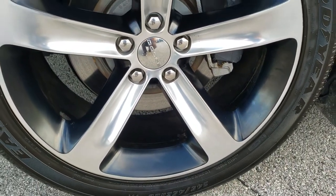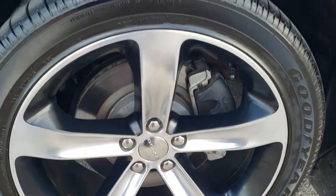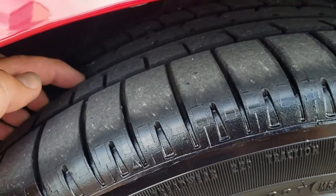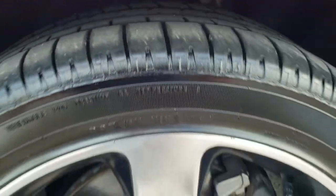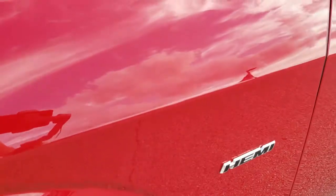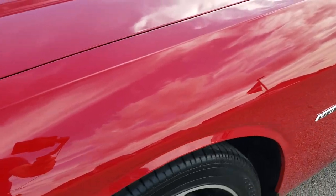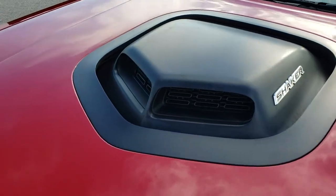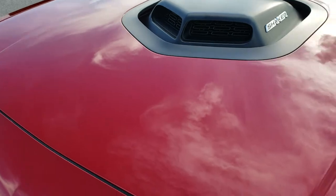This one comes with the 20 inch painted and polished aluminum rims with Goodyear Eagle F1 tires — these are 245/45 ZR20s and they have right around half the tread left, maybe just a little bit under on the front tires. The front fender is in excellent shape, no dents or dings, and you can see it has that cool shaker hood — that is a fully functional hood scoop.